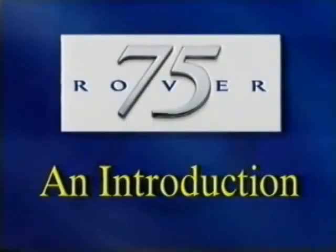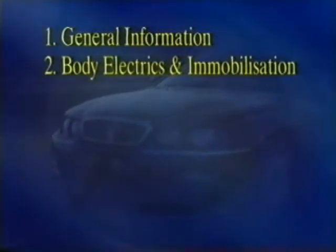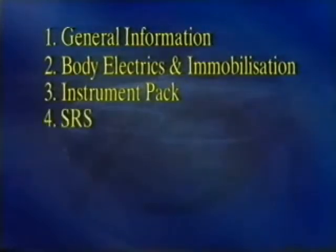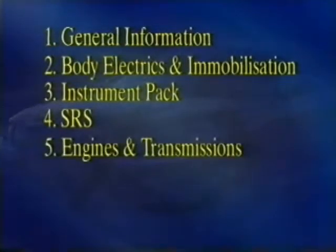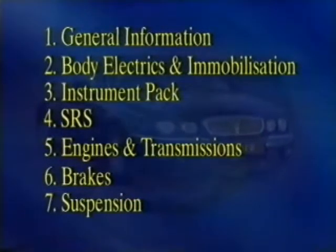This program for technicians is split into seven sections, and we recommend that to help you absorb the information, it's perhaps best to watch only a couple of sections at a time. Section 1 looks at some general information and new features. Section 2 gives an overview of the new electrical and immobilisation systems. In section 3 we'll discuss the instrument pack, and then section 4 covers the supplementary restraint systems. Section 5 looks at the engine options and section 6 the braking system.